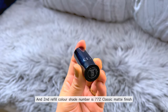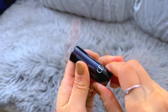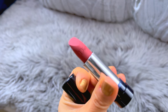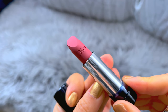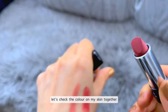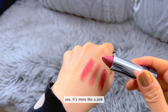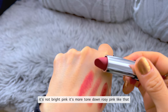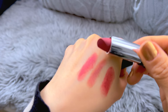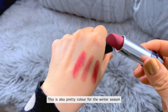The second filler shade number is 772, classic matte finish. The color is like this — so beautiful pink color. Let's check the color on my skin. It's more like a pink — not bright pink, it's more toned down, rosy pink. This is also a pretty color for the winter season.